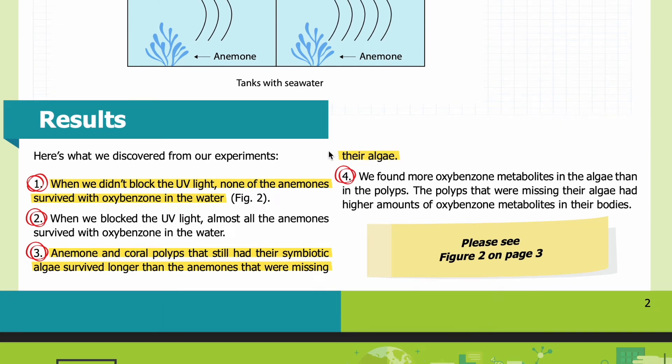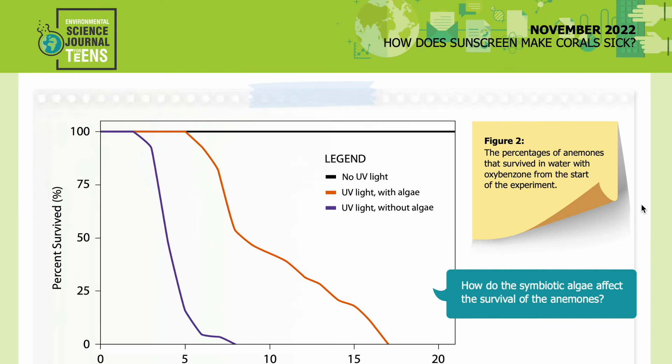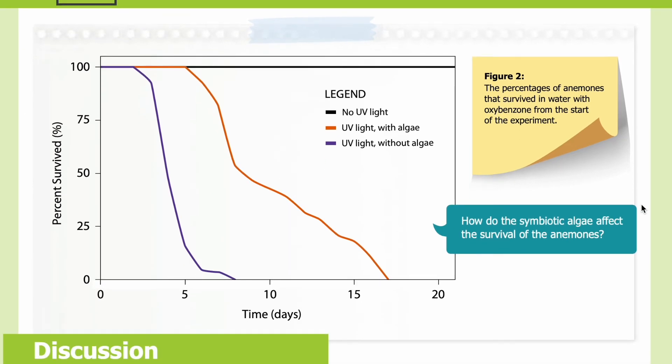Results — here's what we discovered. First, when we didn't block the UV light, none of the anemones survived with oxybenzone in the water. Second, when we blocked the UV light, almost all the anemones survived with oxybenzone in the water. Third, anemone and coral polyps that still had their symbiotic algae survived longer than those missing their algae. Fourth, we found more oxybenzone metabolites in the algae than in the polyps. Figure 2 shows the percentages of anemones that survived in water with oxybenzone. On the x-axis you can see the time in days, from 0 to 20 days. On the y-axis you can see the percentage of anemones that survived.